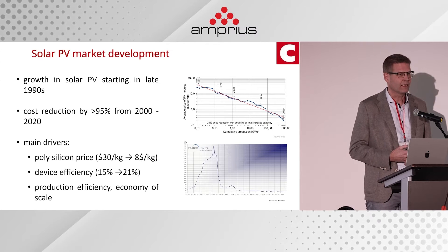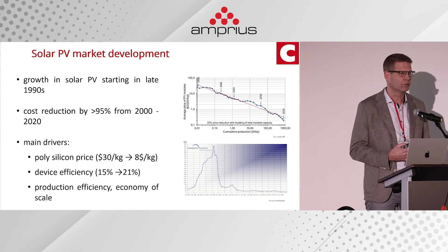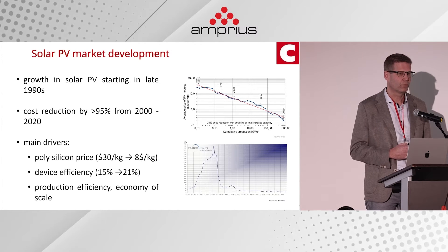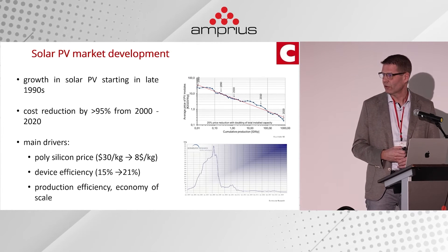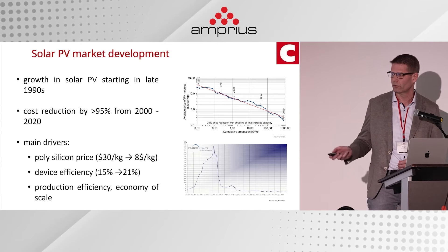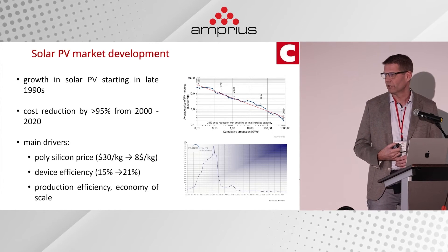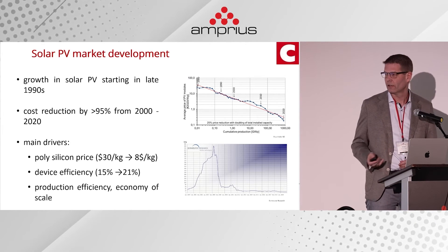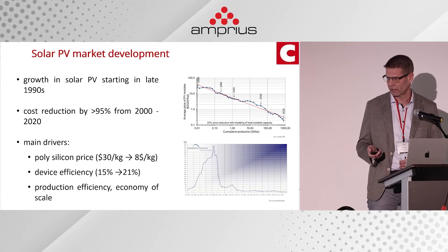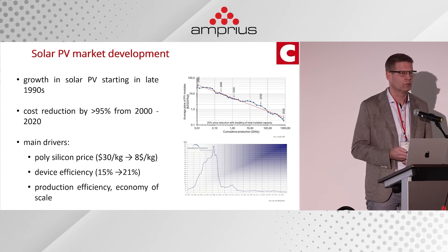All customers mainly produce exactly the same device, so on the technology side there is very little way to differentiate — it's a purely cost-driven market. One driver of price reduction was the cost of polysilicon: there was a spike when it was in short supply, but it came down from 30 kilograms per kilogram to around 8 dollars per kilogram. At the same time, device efficiency increased from 15 to 21 percent, and production efficiency also increased with much less raw material used. For us as equipment manufacturers, we had to emulate that price decline in our own systems.